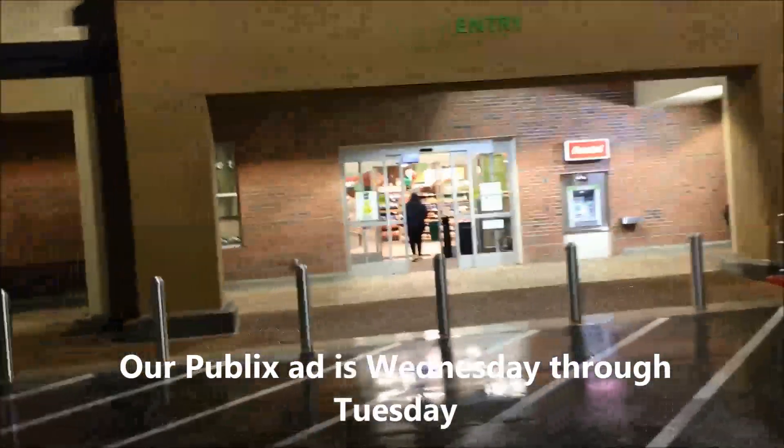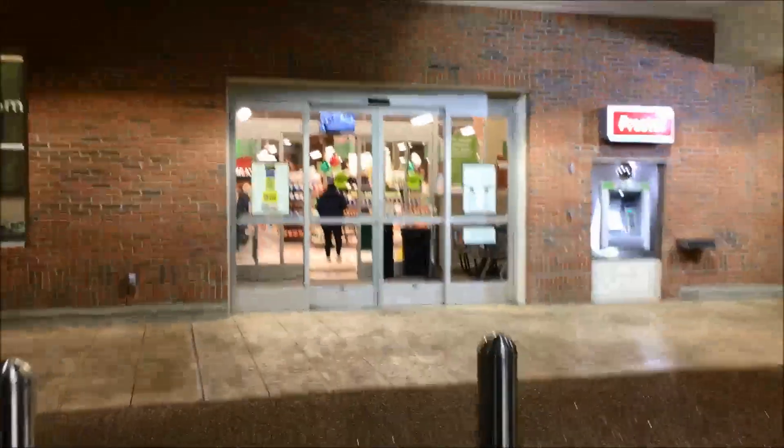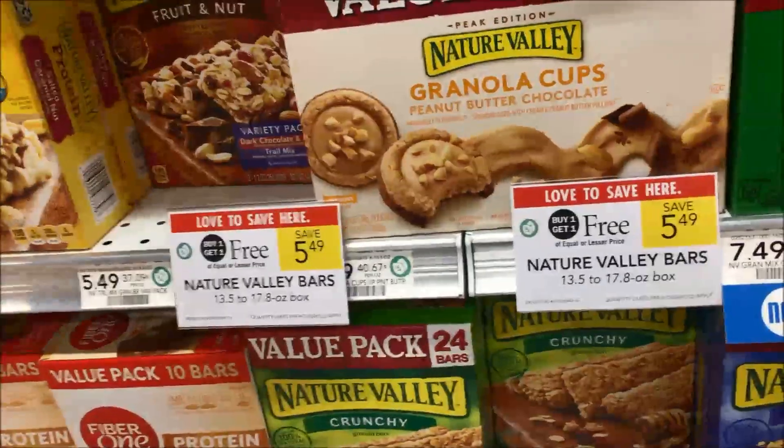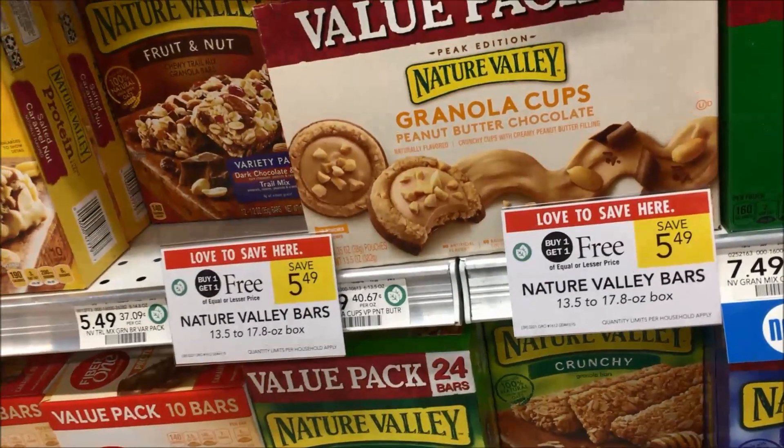All right guys, I missed Publix last week — can't miss it this week. Got a few deals, gonna go in and show you what they are. First stop: Nature Valley granola bars.